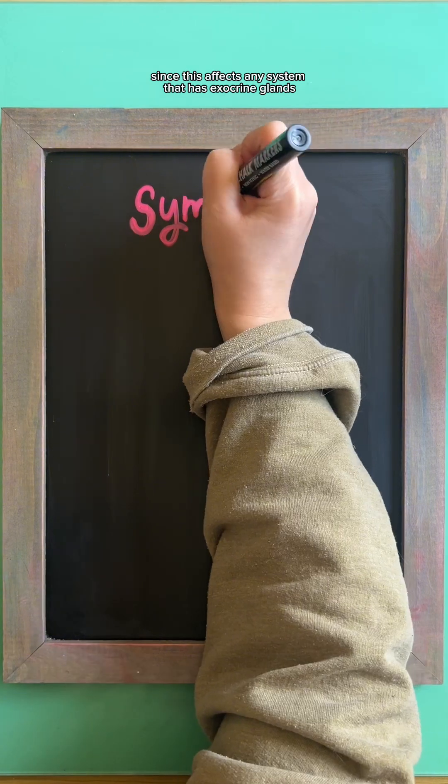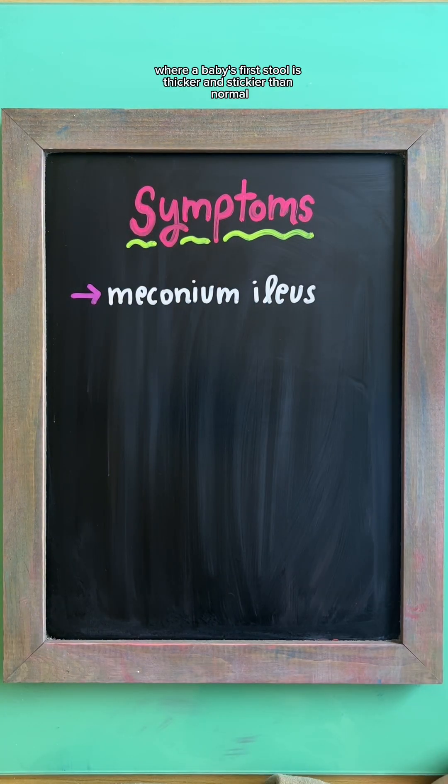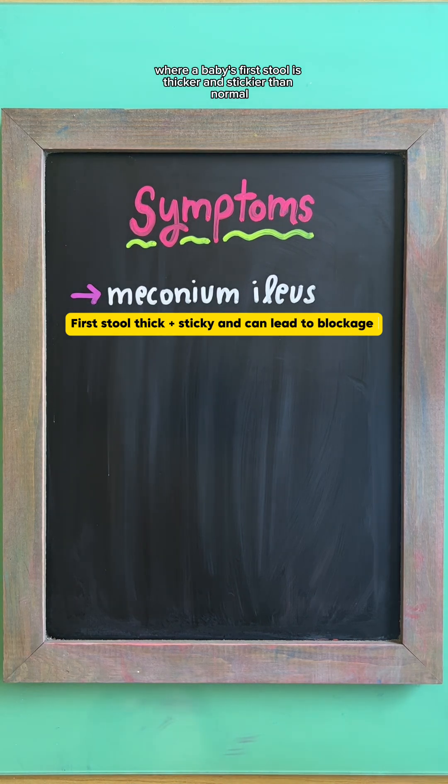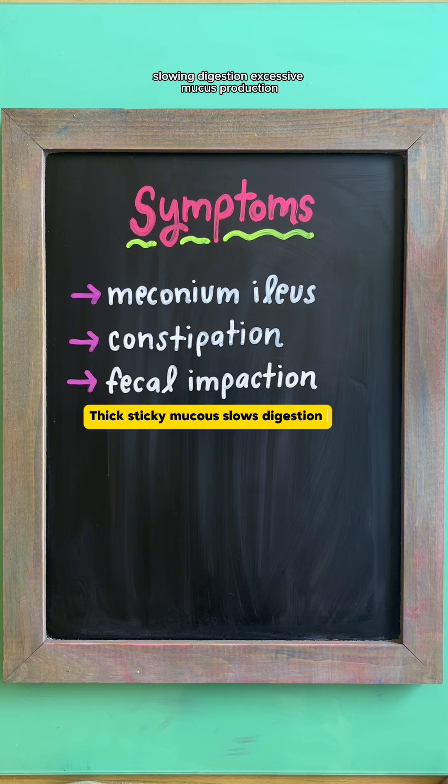Since this affects any system that has exocrine glands, you can expect to see symptoms like meconium ileus, where a baby's first stool is thicker and stickier than normal, leading to a blockage, as well as constipation and fecal impaction due to thick mucus slowing digestion.